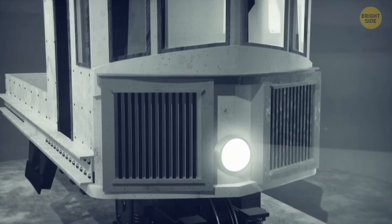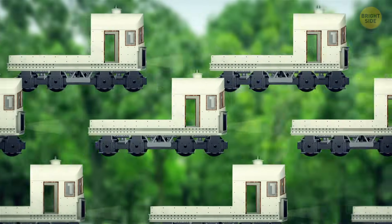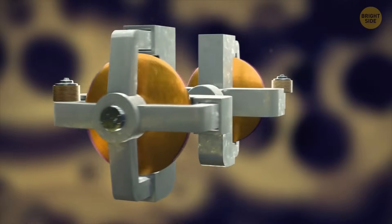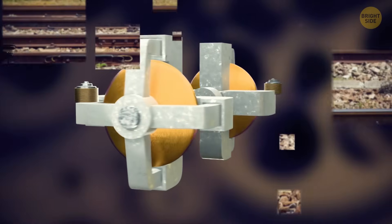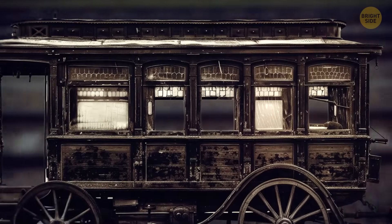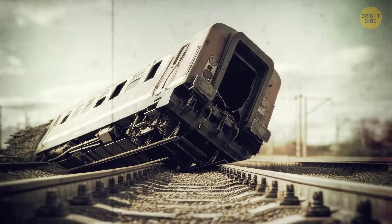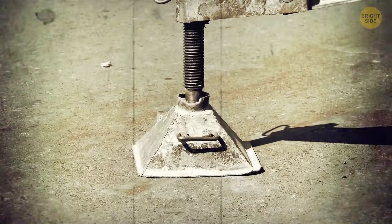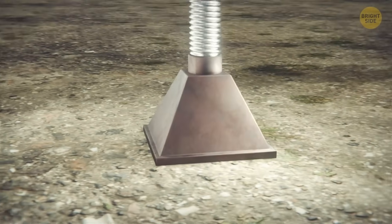Even though monorails claimed to be cheaper to make, faster, lighter, and more stable when turning corners, they were never mass-produced. Authorities at the time were concerned about the potential malfunction of these gyroscopes. They couldn't just place one in the locomotive — all the wagons would need to be equipped with a gyroscope, and if they failed, the train would soon lose its stability. Monorails did come equipped with some stabilizing legs, but investors were worried they wouldn't activate in time once a gyroscope stopped working.